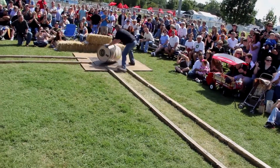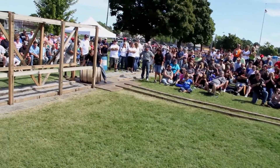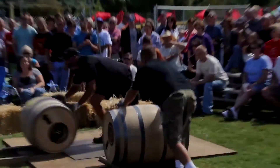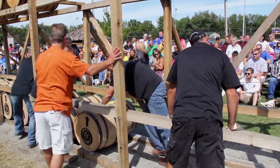Heaven Hill's men had won the team competition six previous times, and with individual champion Buck Cheatham leading off, they were going for number seven. Despite several miscues, the Heaven Hill team managed to win by two seconds over the team from Jim Beam.